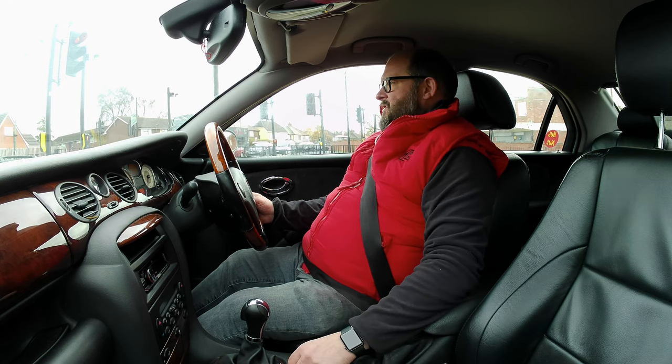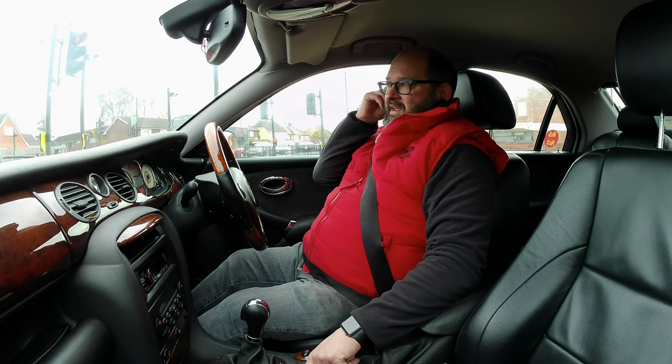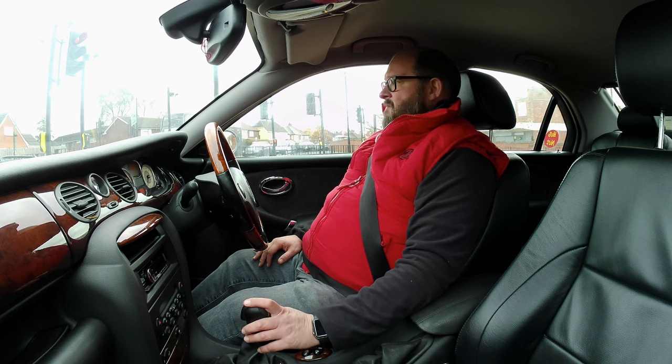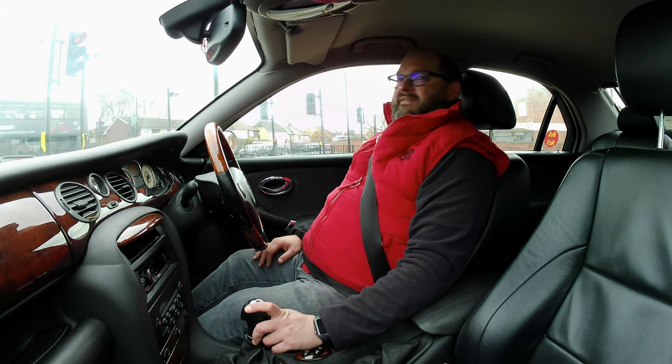You can't get classic car insurance on these yet — they're not quite old enough. I think it's only the 260s you can get classic car insurance on at this stage. But they are a modern classic to us in the MG Rover fan club, definitely.